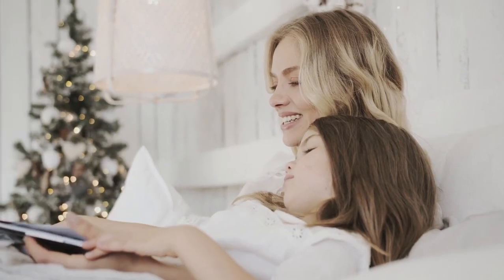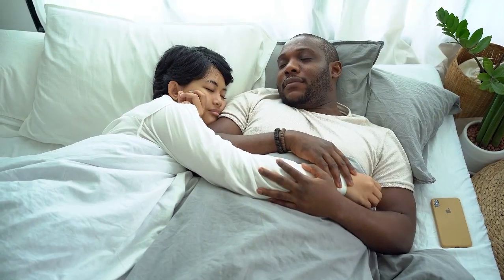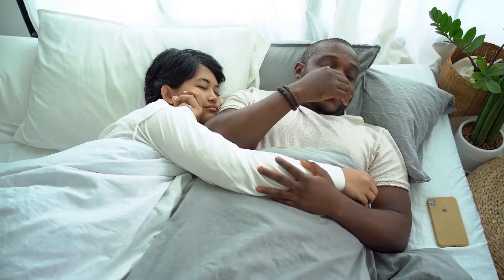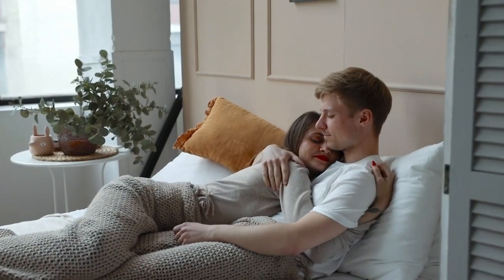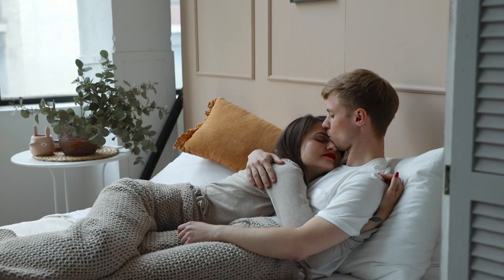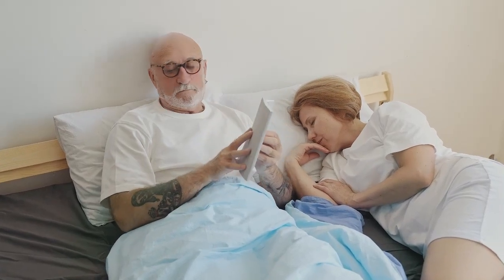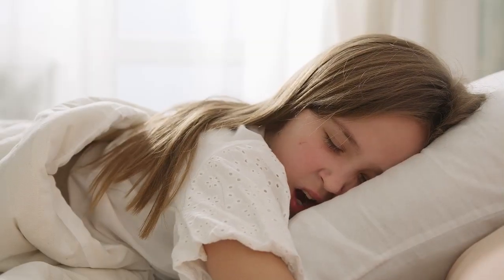Few things can ruin a good night's sleep like temperature, but hot sleepers may still be able to keep their cool come morning time. By using a mattress made with materials that stay cool, your bed can actually help you sleep better when it's — or you're — hot. Since airflow and breathability are key for deflecting heat, our in-house testers evaluated each of our picks for top cooling mattress using temperature regulation criteria.